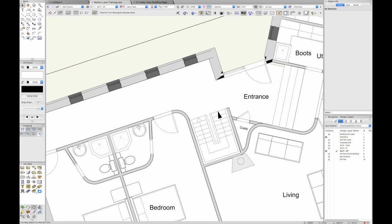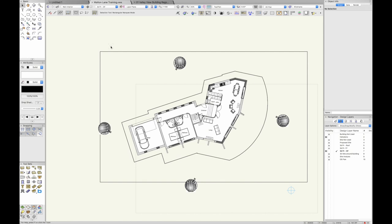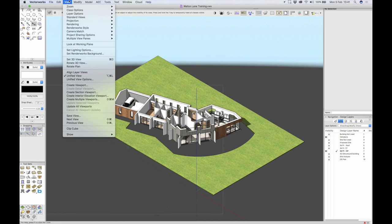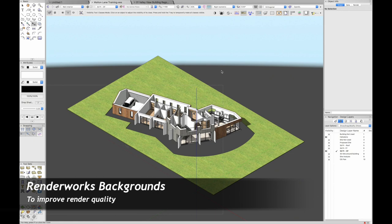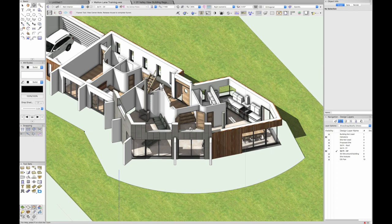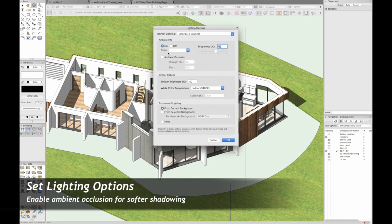In 3D view I'm going to take my visibility tool and turn off the additional heliodons, and set the Renderworks background to none for clarity while working with the model. Here is the ground floor rendered in basic OpenGL — a little trick is that I've turned on ambient occlusion, which gives you a nice soft shadowing for a bit more realism. You can brighten or darken the viewport as needed.